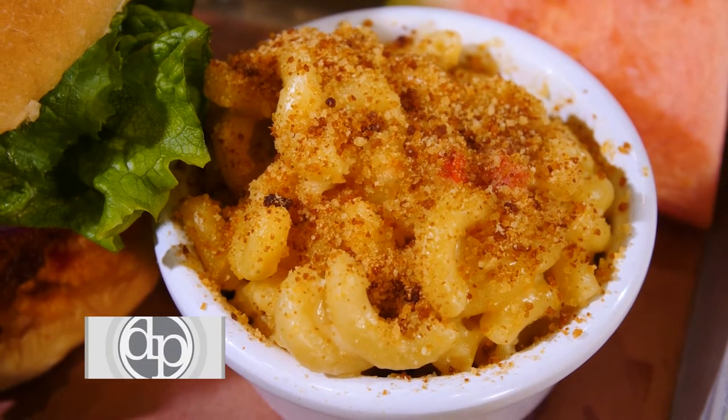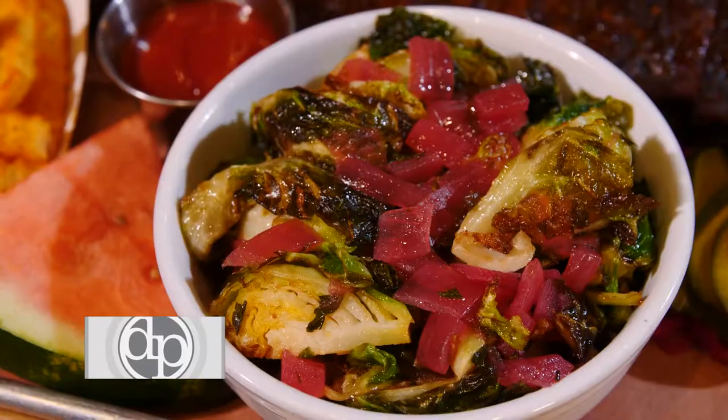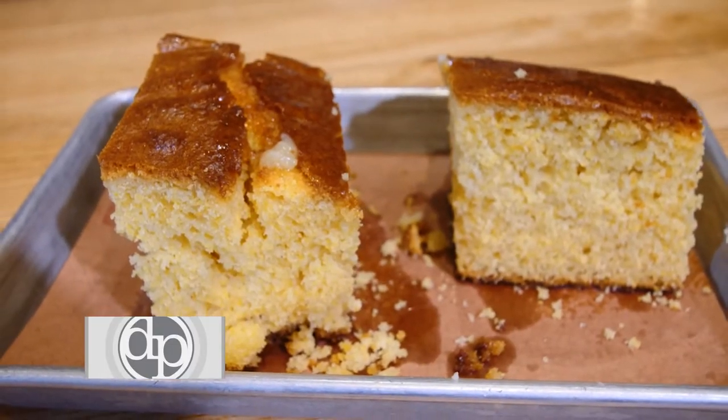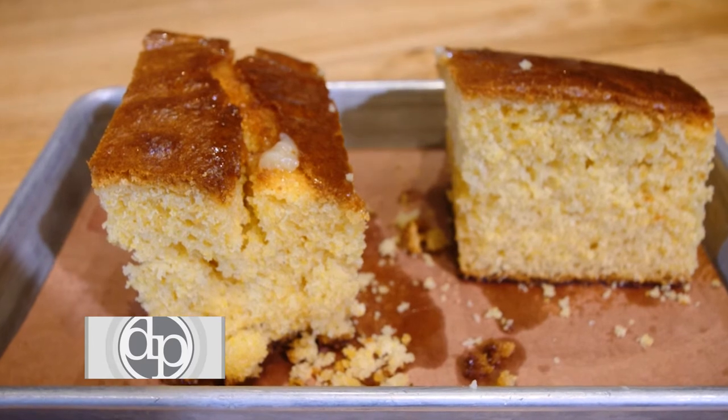Our macaroni and cheese with our cornbread crumbles is amazing. Right now everybody's ordering Brussels sprouts — absolutely delicious. And I think our number one thing that people love is our cornbread. It is rich yet light and cake-like with a honey sea salt butter.